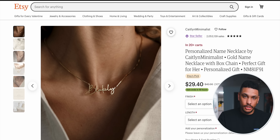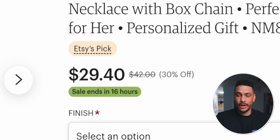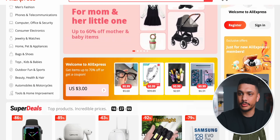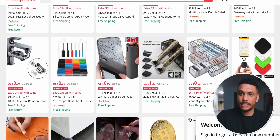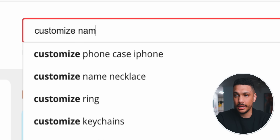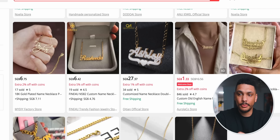Caitlin Minimalist, if you're watching this, I'm sorry, but you're about to have a lot more competition. She's selling these necklaces at a regular price of $42. Now, what I'm going to do is head over to one of my favorite websites, AliExpress. It's basically a popular website that a lot of e-commerce sites use to buy super discounted products they can then resell at large marked-up prices. So if I type in 'customize name necklace,' there will be a lot of different options that pop up.